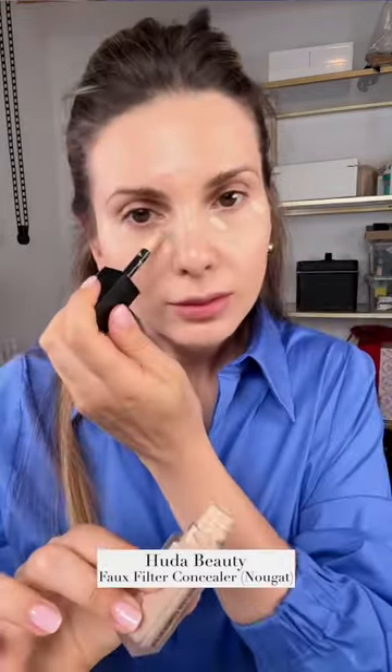Let me show you how to do your makeup for work. Makeup Forever HD Skin Super Long-lasting Foundation that looks like nothing on the skin. This concealer gives you beautiful coverage without creasing and it's also super long-lasting.